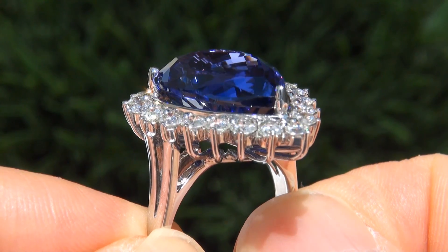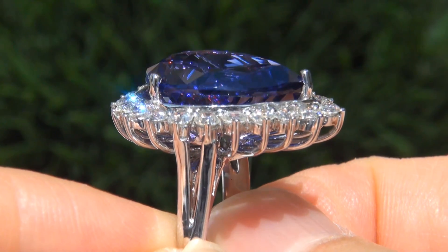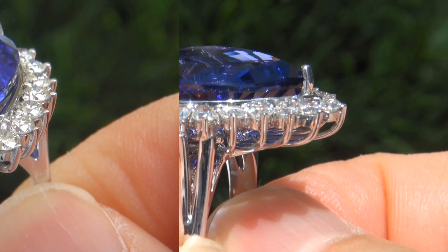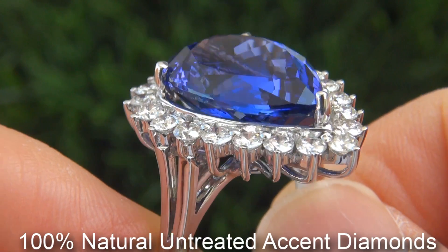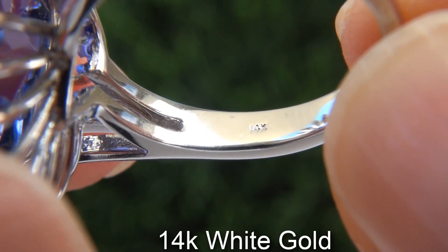Our gemologists also checked and verified every aspect of the ring and confirmed that it is a genuine tanzanite surrounded by 100% natural, untreated accent diamonds, and the setting is heavy, solid 14-karat white gold.